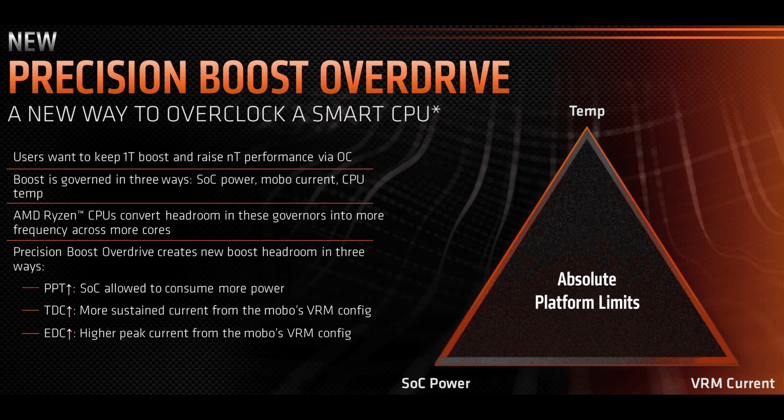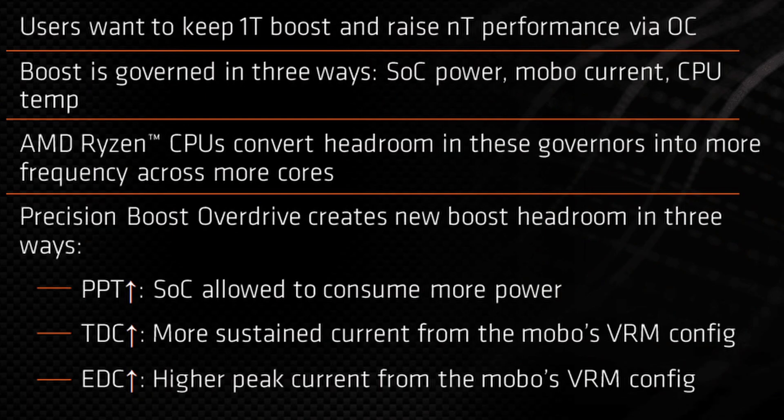Precision Boost Overdrive has three main tuning knobs. Package Power Tracking, or PPT, measured in watts, is the amount of power the processor can draw from the socket before boost levels off — this includes power from all parts of the CPU, including cores, the memory controller, and, if present, integrated graphics. Electrical Design Current, or EDC, measured in amps, is the peak current the motherboard VRM can supply under transient conditions; a higher-spec VRM provides more headroom. Thermal Design Current, or TDC, measured in amps, is the current the VRM can supply for a sustained period, limited by the VRM components and their thermal solution.